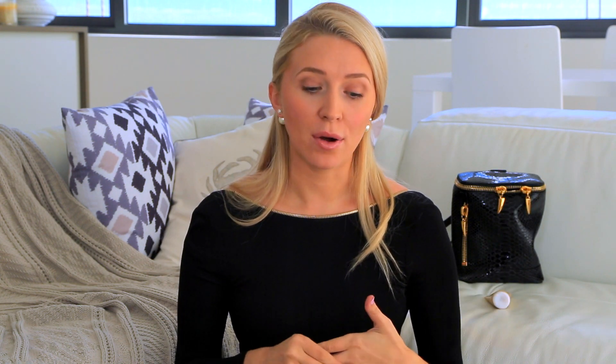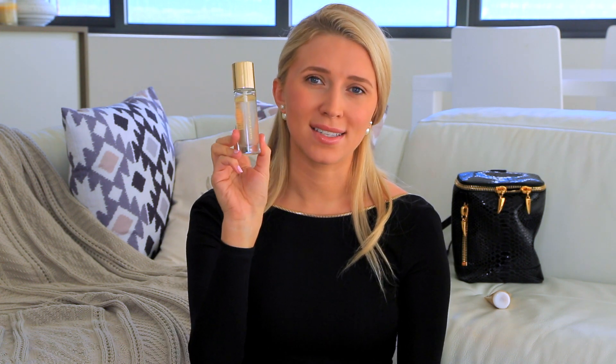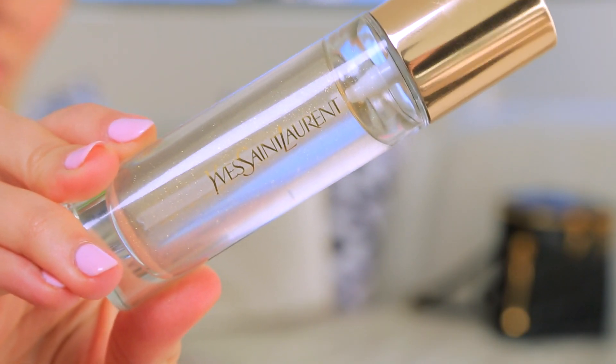The next product is the Touche Éclat Blur Primer. I got this from Yves Saint Laurent because when I saw the bottle, it blew my mind. This bottle is my spirit animal — it's got gold flecks inside. I'm not playing with you. Look at this thing. It's so glamorous, so pretty. Just the packaging is so pretty. Yves Saint Laurent knows how to get things done.